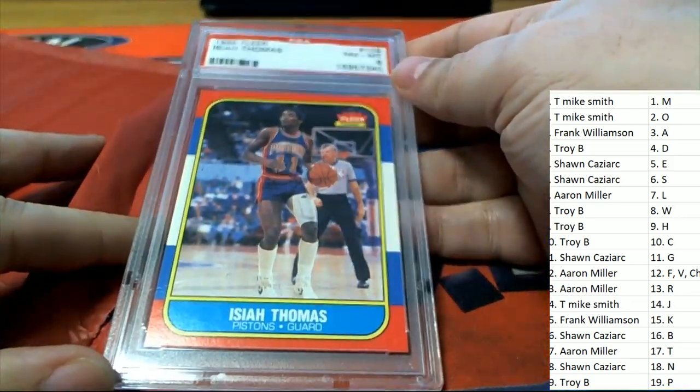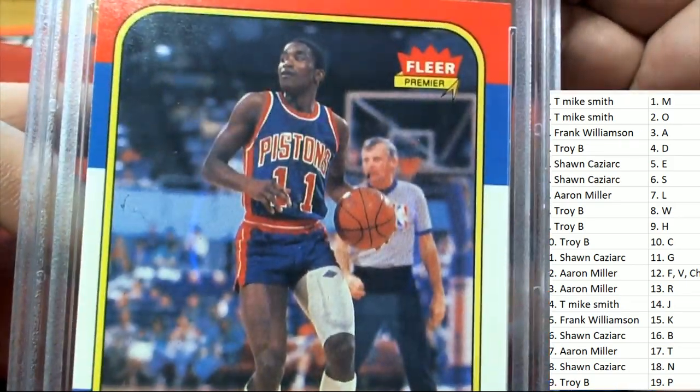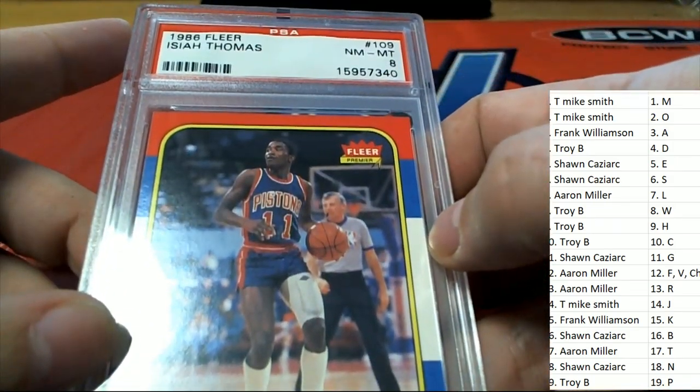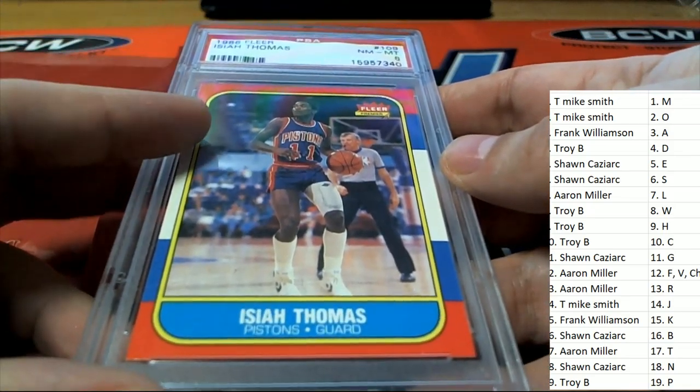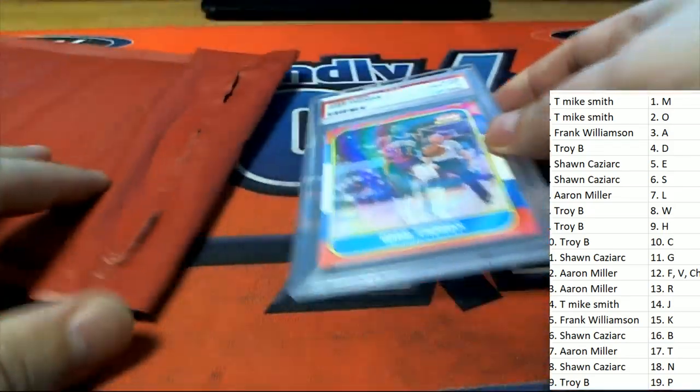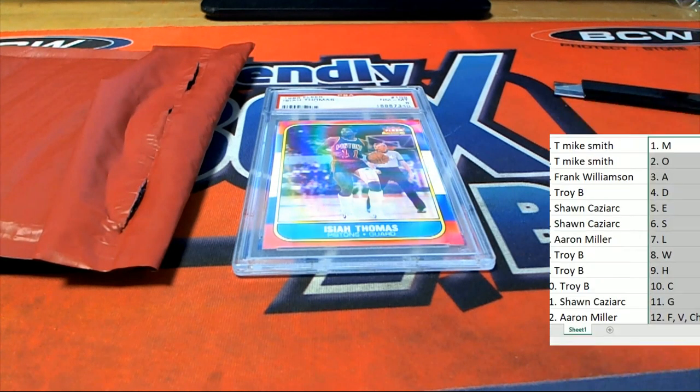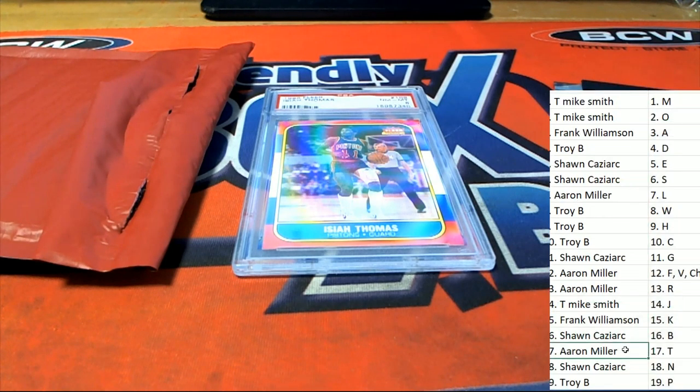It's an Isaiah Thomas — is this a rookie? I believe that this is going to be an Isaiah Thomas rookie. There are so many rookie cards in this product because of the way 86 Fleer was made — it's a historic basketball product. I'm not sure if Isaiah Thomas falls in the rookie category though. It's going to go to the letter T owner. It is going to go to letter T, and that's Aaron M.